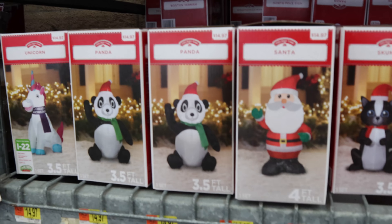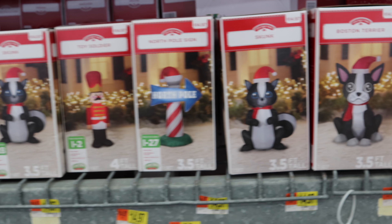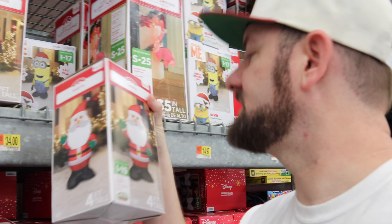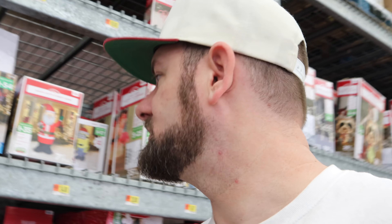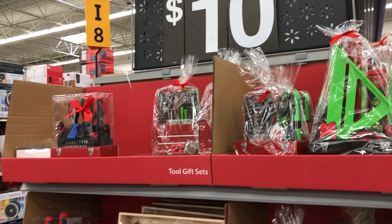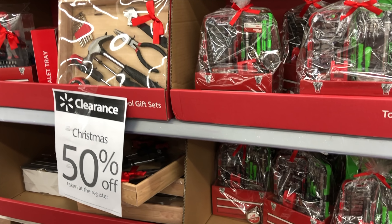Another thing you'll probably want to look at is the inflatables. Right now the inflatables are half off. The Santa Claus inflatables are already running out. Here's one — this was $15, so it'll be $7.50 for a 4-foot Santa. They also have a 7-foot Santa that was $34, so it'll be $17. Those are probably going to be gone before the clearance gets much lower. Basically you want to prioritize what's going to sell out faster and get those items, and wait the rest out until they go on a higher clearance.